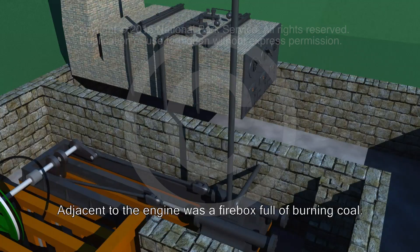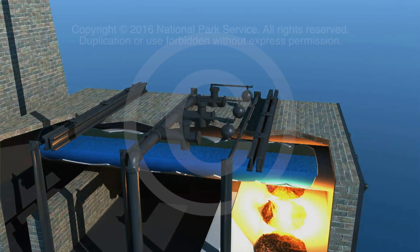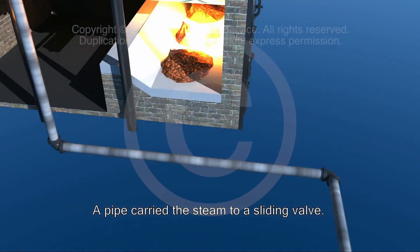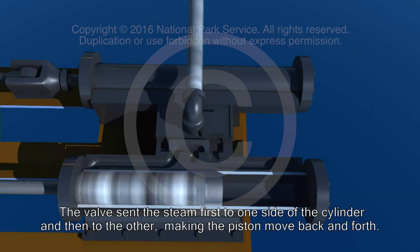Adjacent to the engine was a firebox full of burning coal. Here, water was turned into steam, just as in the tea kettle example. A pipe carried the steam to a sliding valve. The valve sent the steam first to one side of the cylinder and then to the other, making the piston move back and forth.